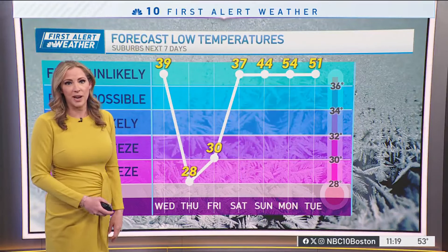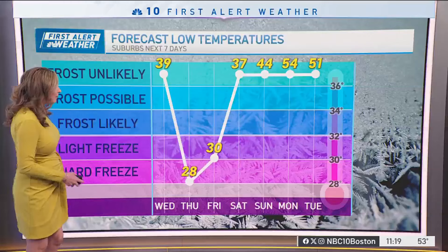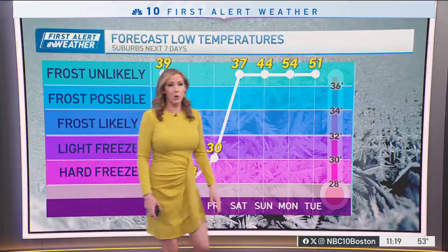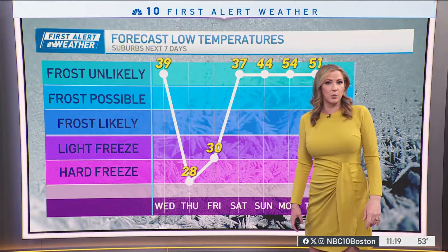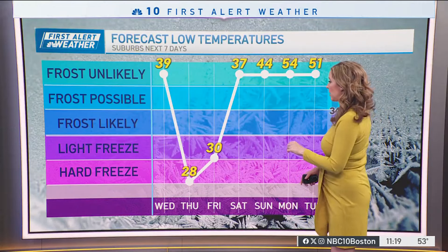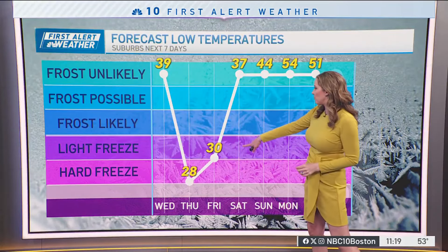But the next several mornings we will have the chance to see some frost in areas — unlikely for tonight. But Thursday morning the low is expected to get down to 28 degrees in Boston. We may be close to the low 30s, but 28 degrees in the suburbs — easily a light freeze for Friday morning.